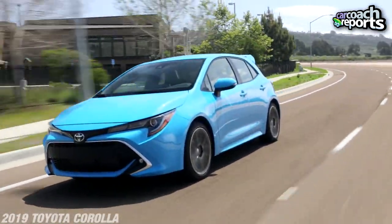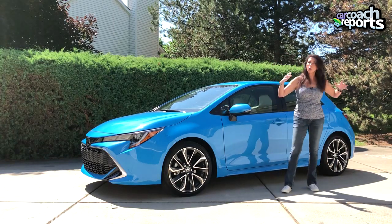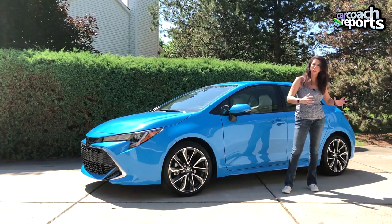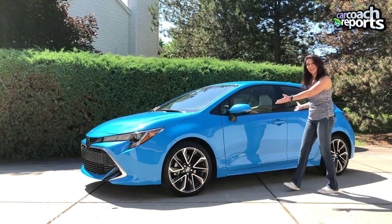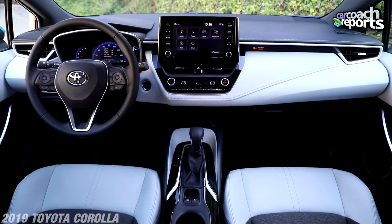The XSE is different than the SE — the SE is more about fuel economy and has a cleaner, more conservative line. This is the fun sporty version, with 18-inch wheels, LED lights, and top safety. Let's go for a ride.